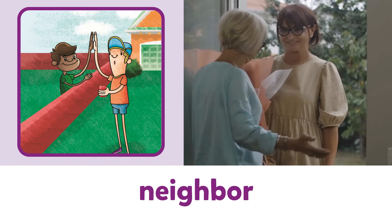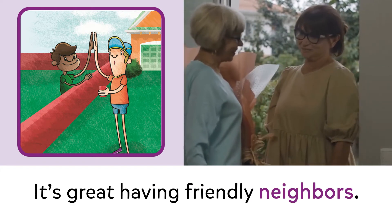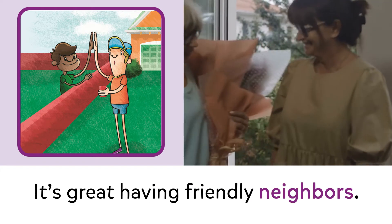Neighbor. Neighbor. It's great having friendly neighbors.